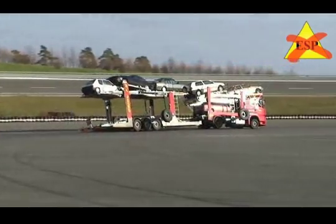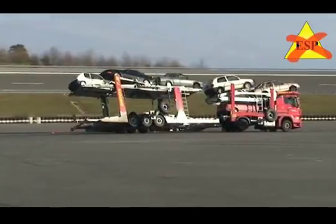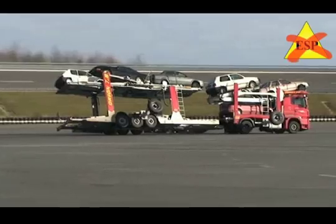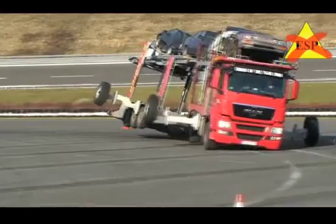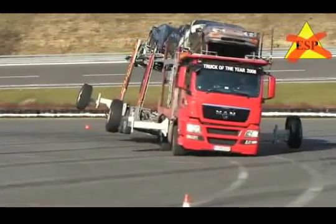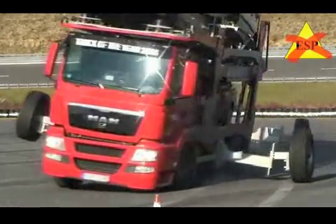ESP, the Electronic Stability Program, helps the driver in critical driving situations, such as when the vehicle breaks away or threatens to roll over when a bend is taken too quickly. It merges the Dynamic Stability Program with the Rollover Prevention functionality.